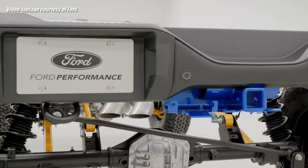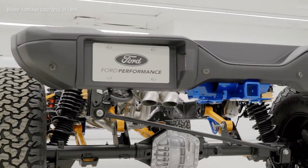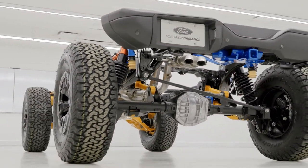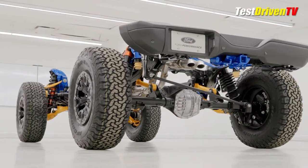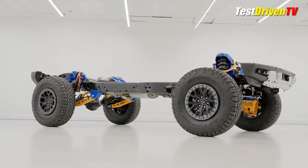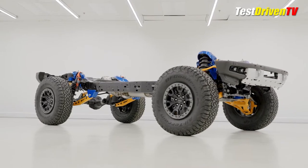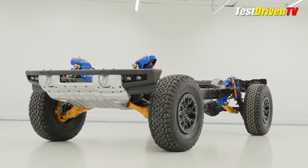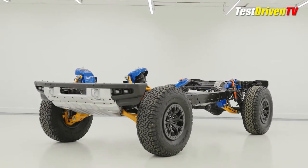Underpinning the new 2022 Ford Bronco Raptor is a chassis that's highly unique, featuring a number of upgrades and fortifications to give it far more capability and performance, as well as make it tough enough to last in the rough. Ford was good enough to build this color-coded chassis mock-up that really helps us all better see and understand the upgrades and the changes over the standard Bronco chassis.